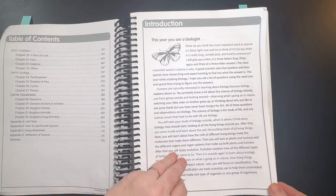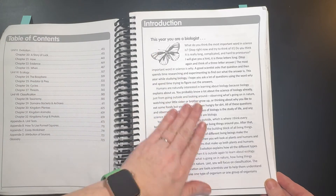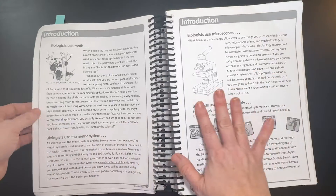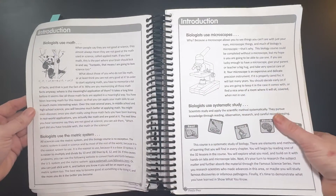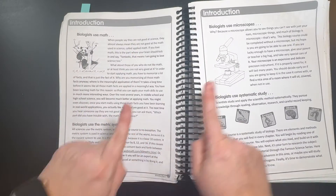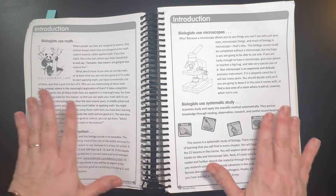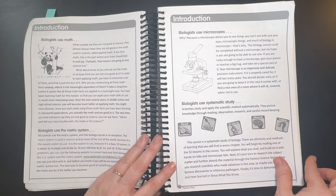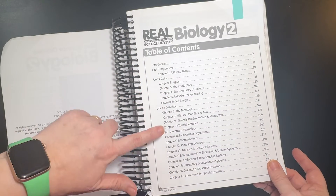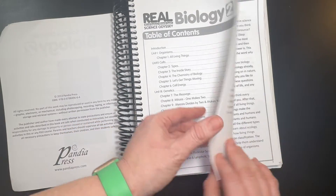I love the introduction to this because of the way it's written to the student — 'you are a biologist.' Since you are a biologist, you're going to use math, the metric system, and microscopes, and you study things systematically. I love the way this is written. There are seven units in the curriculum. Most of them have about four chapters, but you can see the anatomy and physiology unit is much longer.